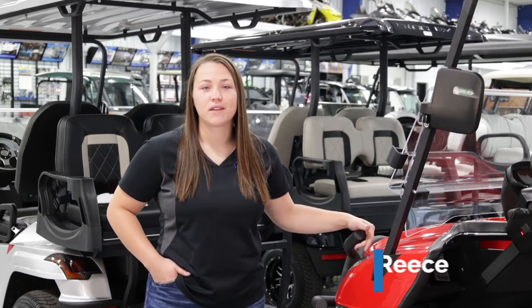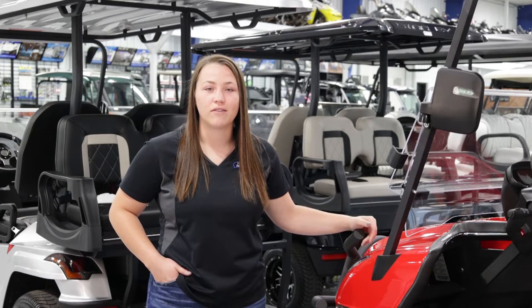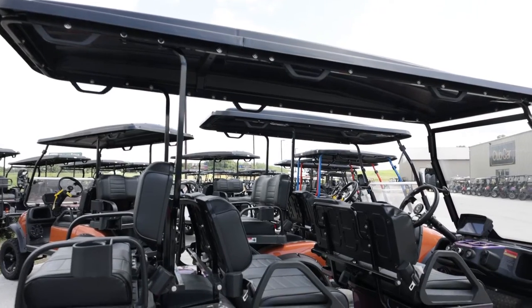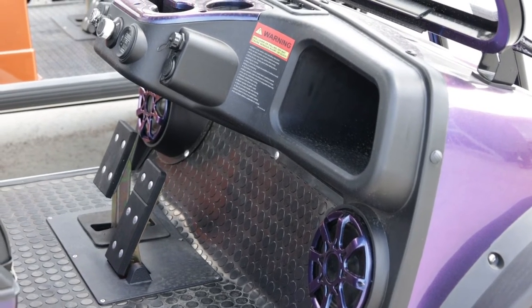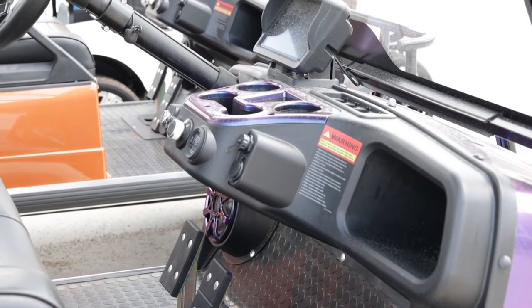If you're looking for something to cruise around the neighborhood in or just to take the family out for a drive, Evolution carts are perfect for that. All of the Evolution carts are lithium ion electric, which is great for anybody looking for an electric golf cart, as the lithium batteries tend to last longer than standard batteries and you're able to drive farther with them.